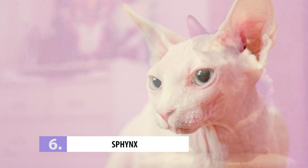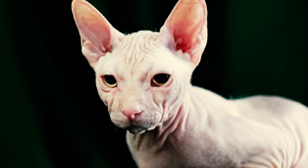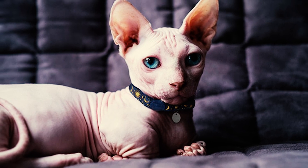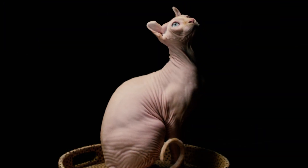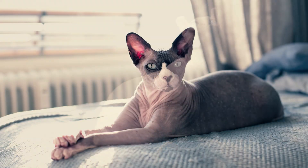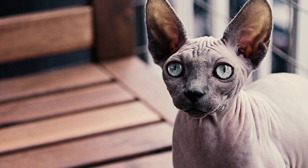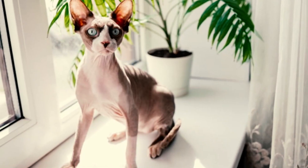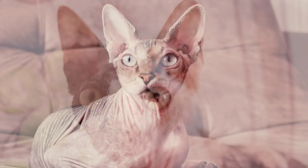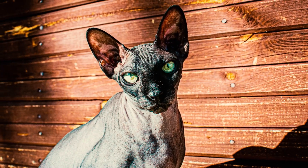Number 6: Sphinx. The Sphinx cat is the ultimate in hairless beauty — adorable wrinkles and big ears make them a sight to behold. Unfortunately, their hairless charm attracts some unwanted attention. It's like they're the celebrity crush of cat thieves, who can't resist their unique allure. Sphinx cats rank at number six on the list of most stolen cats.